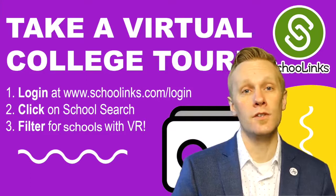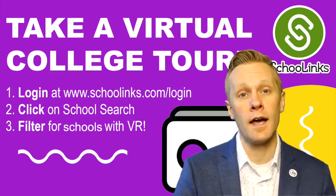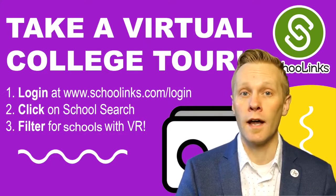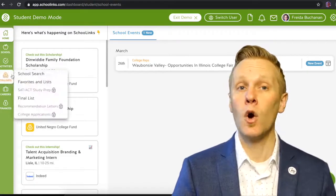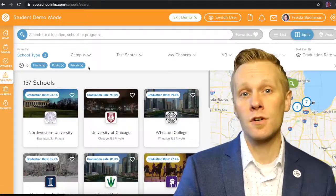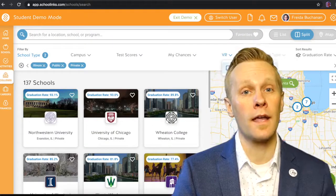The first thing that you'll need to do is sign into your SchoolLinks account. You can do this from the single sign-on portal or from visiting the student splash page, waubonseestudent.org. Once you're in, on the left-hand side of your SchoolLinks page, you'll see the Colleges tab. Go ahead and click that and search for your favorite colleges. In the search criteria, you can choose to filter schools by those who have VR campus tours.